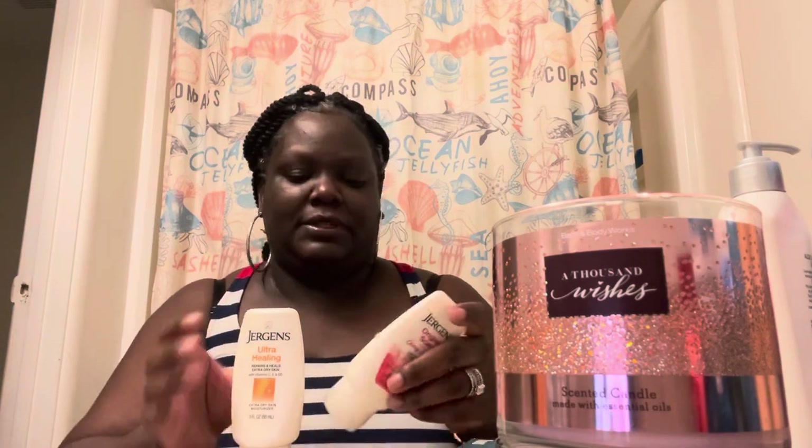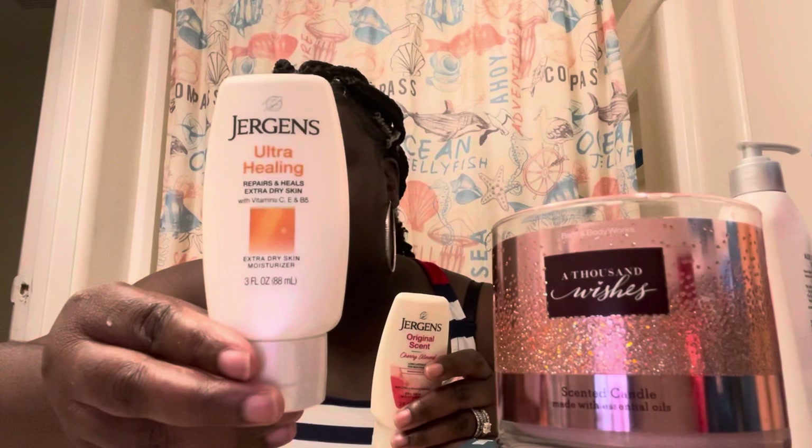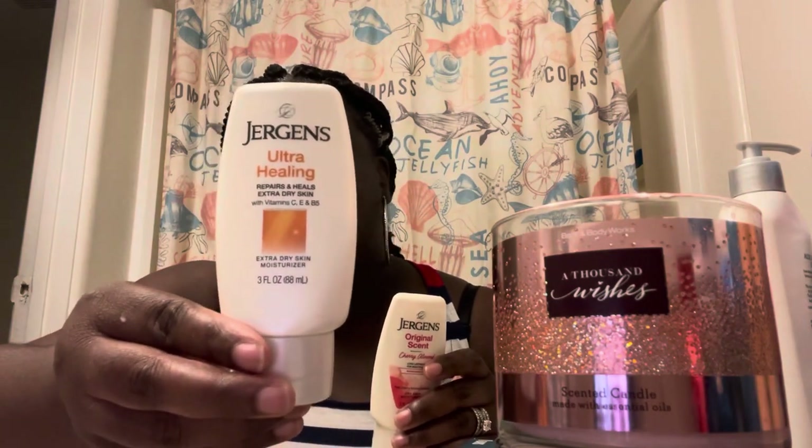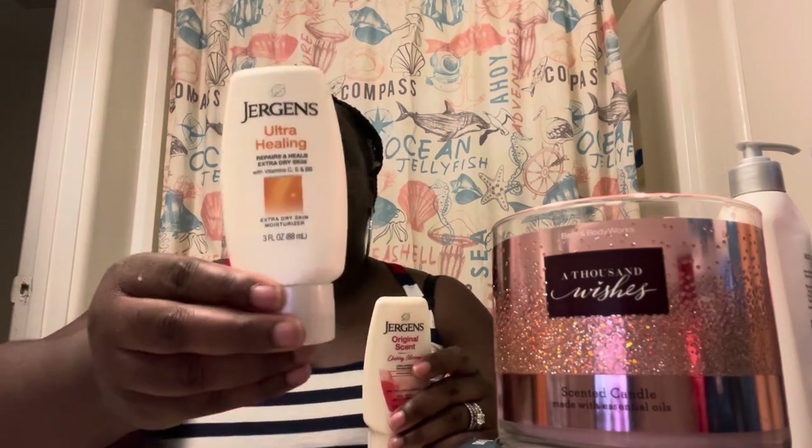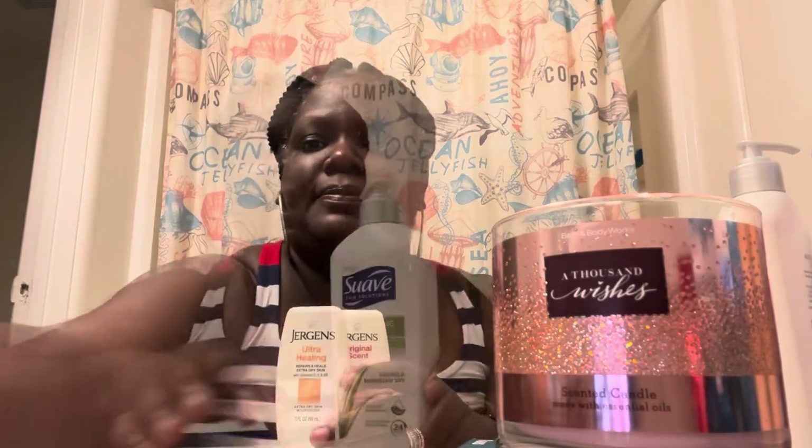The Cherry Almond smells so good — I got some lotion on my nose! The Ultra Healing says it helps with extra dry skin, so this may be the one that works a little better. It's not all about the scent — it definitely needs to be helping your skin. Ultra Healing is probably a really good one.